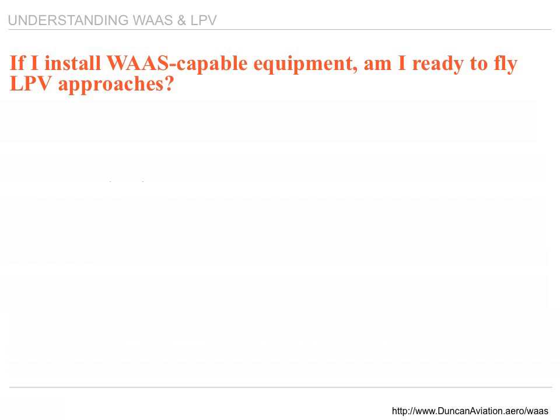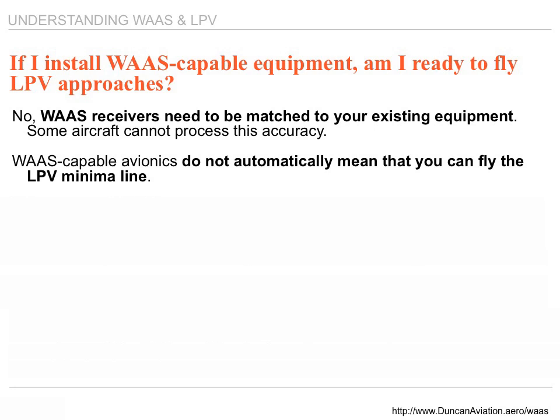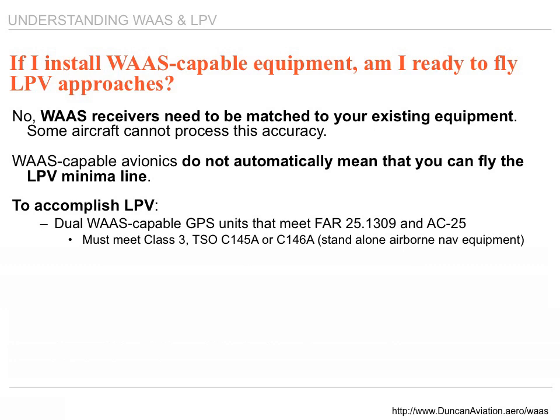A question often asked is: if I install WAAS-capable equipment, am I ready to fly LPV approaches? The answer is no. WAAS receivers cannot be installed under straight field approval — there's a lot more to the process. Once installed, the installing agency needs to make sure all equipment in the airplane is properly functioning: the autopilot, the scaling, everything that becomes part of this equation needs to be checked. Most WAAS receivers are installed under an STC. WAAS-capable avionics do not automatically mean you can fly to an LPV minimum.